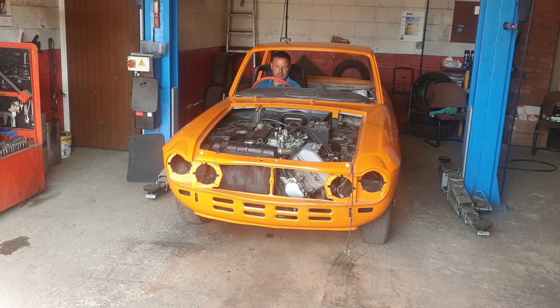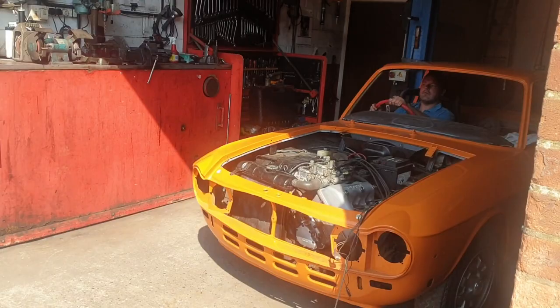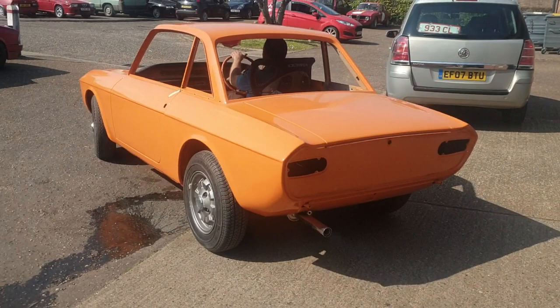And then this week, after many many years, she finally got to take her first trip out into the sunshine. Obviously she couldn't go very far, but it was really rewarding to see that fresh yellow Fulvia paint gleaming in the sunshine.